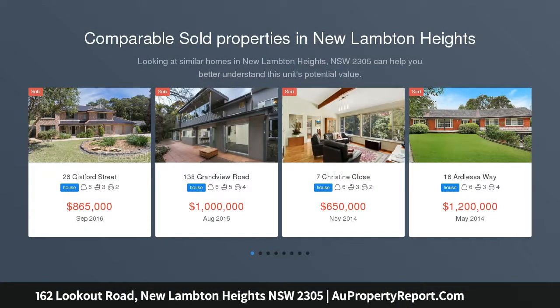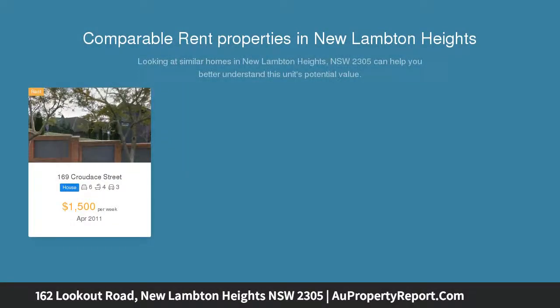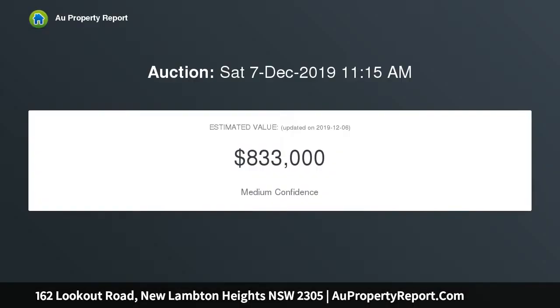Beautifully renovated and extended to span two spacious levels, this character-filled Art Deco home captures elevated views of Blackbutt Reserve. It's placed on a 669 SQM block offset from the main road, close to John Hunter Hospital and quality schools.